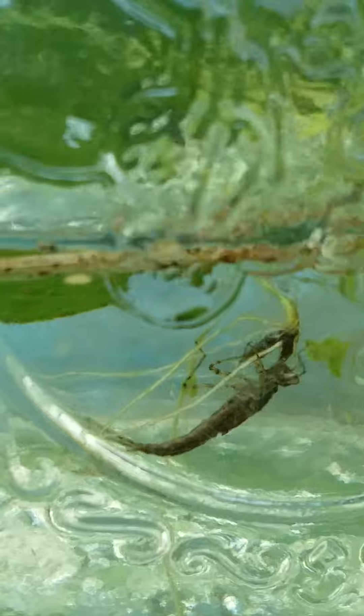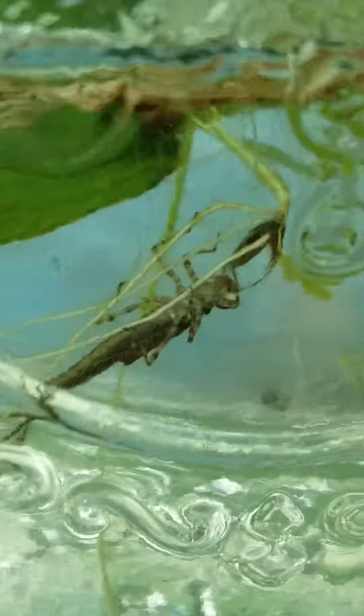Look at that! They're like the most interestingly weird creature. And look at the little end of the tail — it's got three little things on it. It's like a propeller.